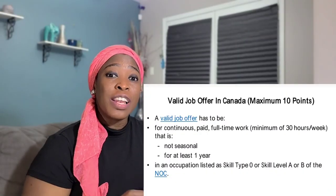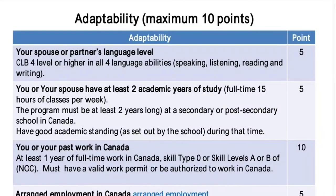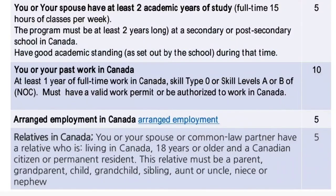If you have a valid job offer or employment in Canada, you would also be getting 10 points. The last factor is adaptability in Canada. If your partner also does the IELTS or the French language exam, they give you an extra 5 points. If you or your spouse also have relatives in Canada who are either Canadian citizens or permanent residents and are more than 18 years old, that also gives you 5 points. The Immigration, Refugees and Citizenship Canada website actually has a tool you can use to calculate what your eligibility factor score would be.